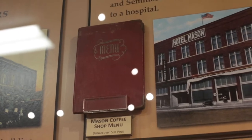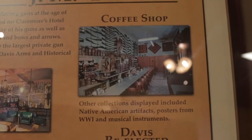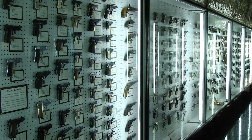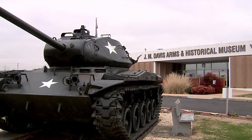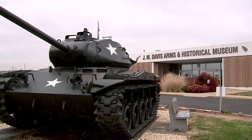His gun collection held many guns of historical note, and grew to be the largest private gun collection in the world. His collections are now housed in the J.M. Davis Arms and Historical Museum, located on Route 66, J.M. Davis Boulevard, here in Claremore.